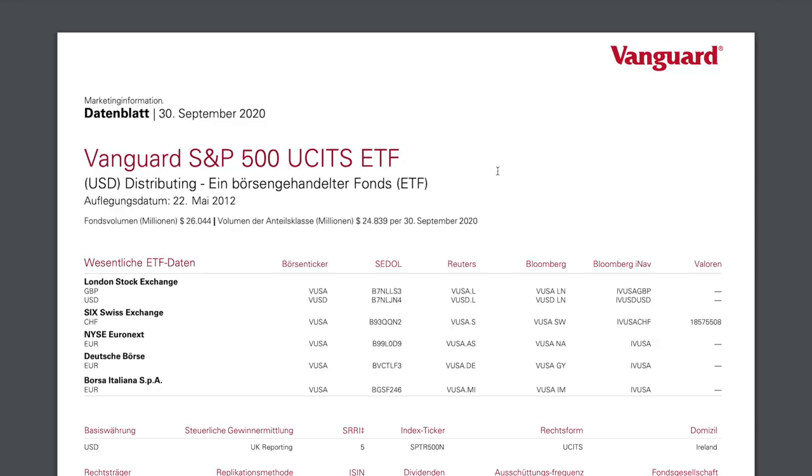Before we head into the investing part, an important disclaimer: this is all my personal opinion — do your own due diligence, your own research, and then start investing. Now I'm going to take you to the screen and show you some charts. They will look a bit complicated, but don't worry — I have an easy way to explain them.